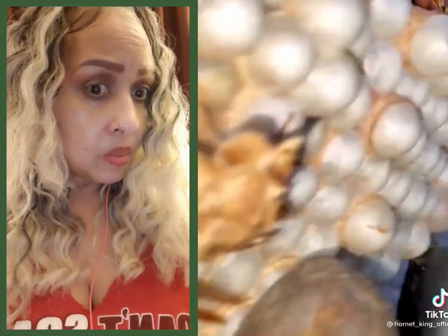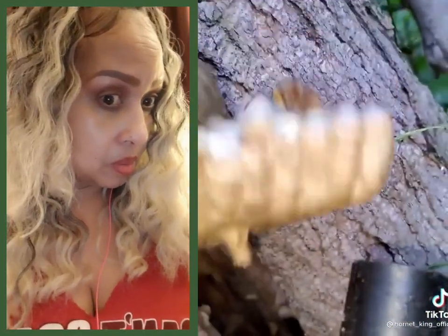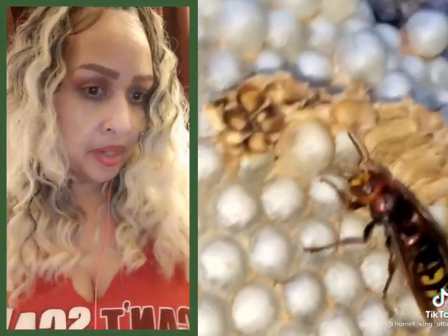A lot of these here are queens and males, but the main queen is also here. Where's the main queen at? Look how they look. Oh, shit. Look how big that one is.